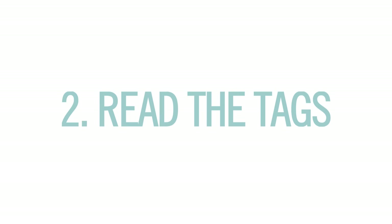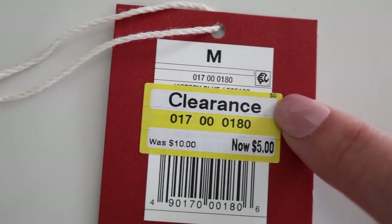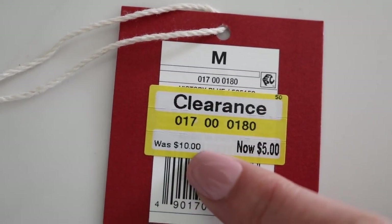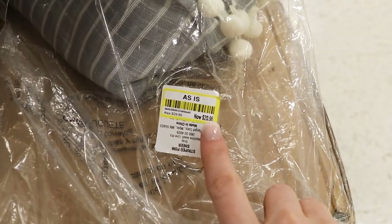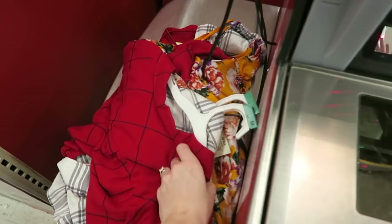Tip 2 is read the tags. The secret to saving big is knowing how to read the clearance tags. In the upper right-hand corner you'll see a number, and that tells you what percent you're getting off the items. The lower left-hand corner tells you the original price. If the clearance tag ends in $0.04, that's its final markdown price, but if it ends in $0.06 or $0.08, it has a chance to be marked down even further, so you can decide if you should scoop it up or wait till later.